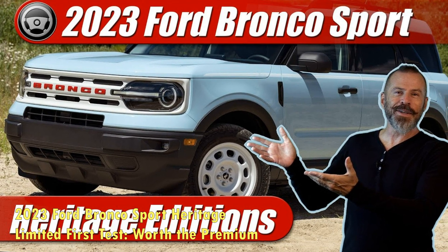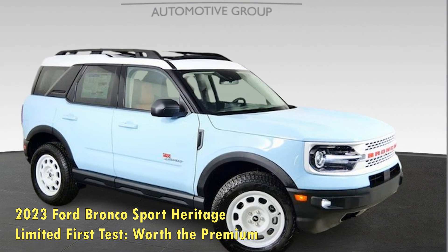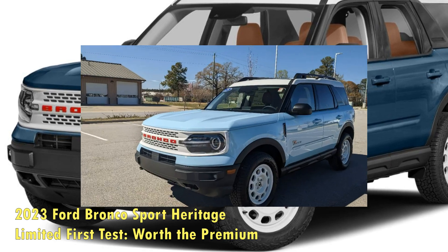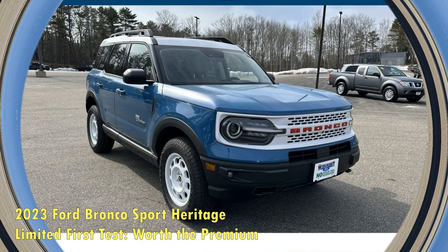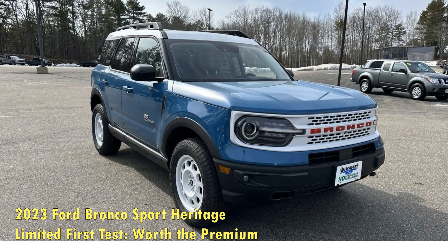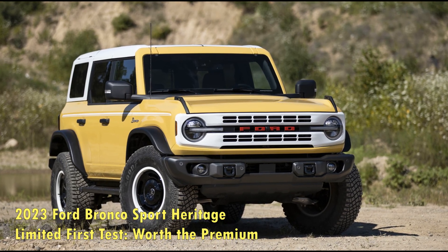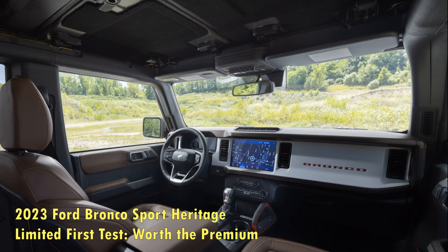Ford wants to take us back to the Bronco's origins with this appearance trim, and it sort of succeeds. On the outside, Classic Robin's Egg Blue is one of three colors the Limited offers — the others are Yellowstone Metallic and Peak Blue — and it meshes well with contrasting Oxford White bits like the roof and wheels. Splashes of red from the 1960s-era badging offer a pop of color. We'd swear it looked right out of 1966. Although it's the smaller Bronco, the Sport is actually bigger than the original — about 20 inches longer and 5 inches wider. For what it's worth, the Hyundai Kona, Kia Soul, and Jeep Renegade are all bigger than the original Bronco too.